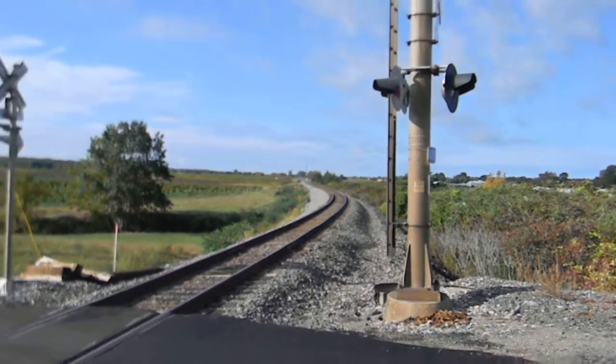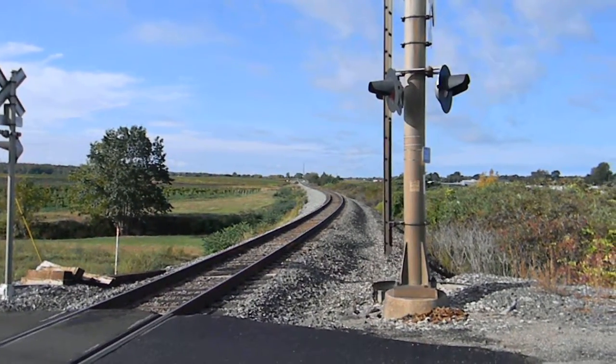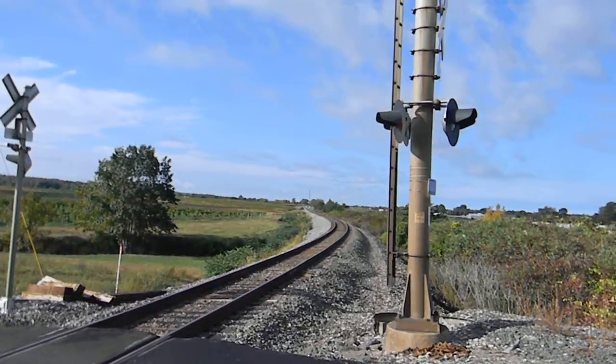This is where the NS train would come up at grade. And boy, that is pretty cool.